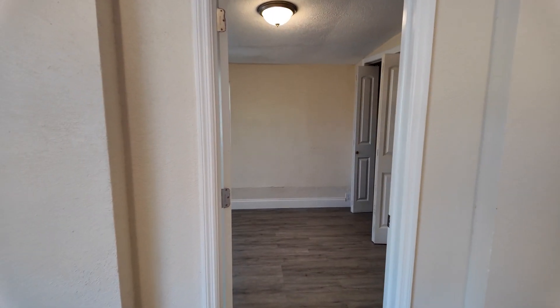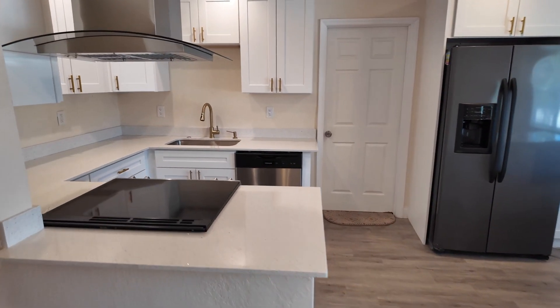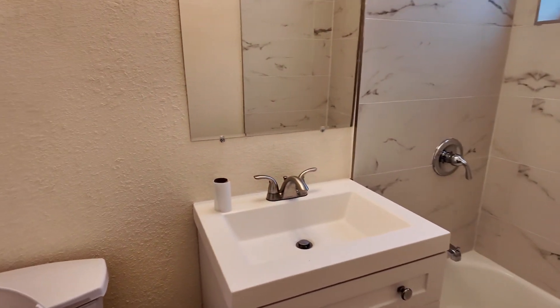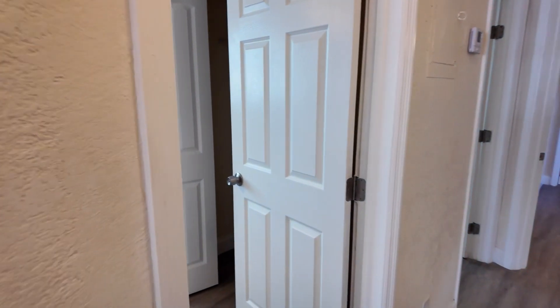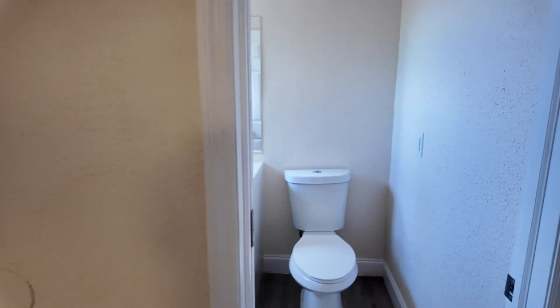This is going to be your first guest bedroom, located right here. The garage is going to be located right behind that door — we're not going to show you the garage, you guys know what it looks like. First guest bathroom, completely remodeled, redone, upgraded cabinetry, tiling, backsplash. It's going to be your second guest bedroom. And your third guest bedroom, which acts as a secondary suite, because you also have the bathroom here as well.